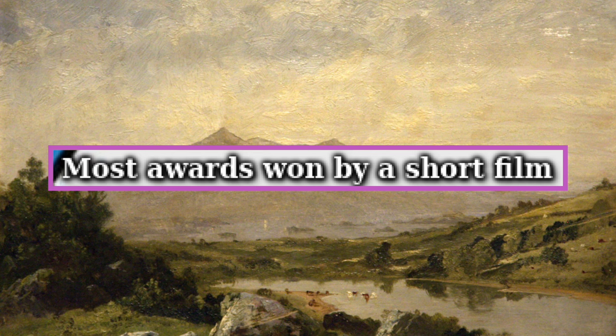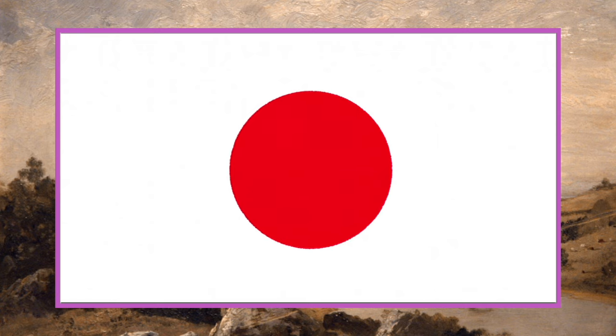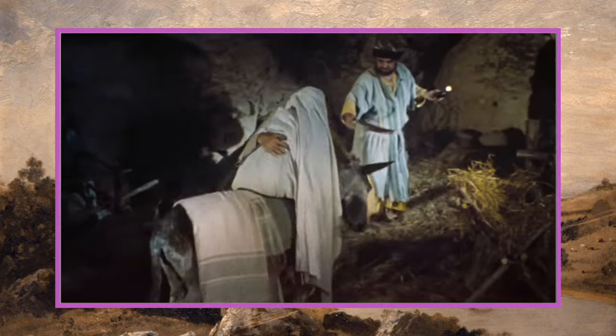Next up, most awards won by a short film — 2,199 awards — was achieved by On/Off, made in 2020. It's a short film that tackles the rise of technology and the impact of social media on people's day-to-day lives, and it clearly touched a lot of people.